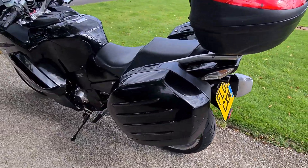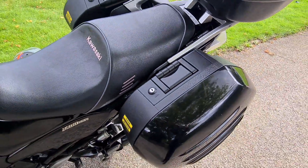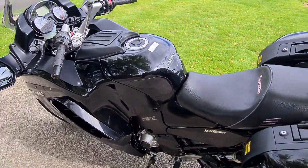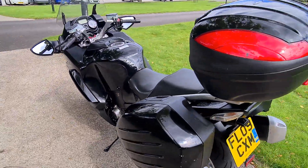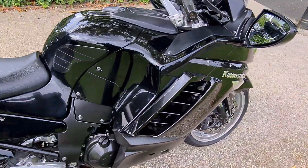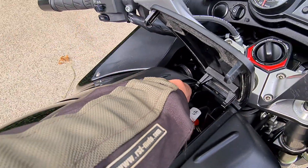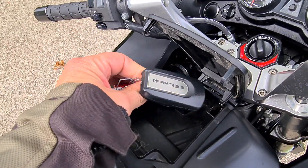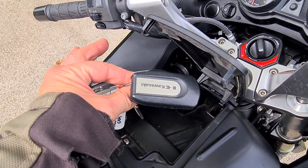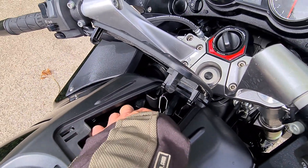These boxes are genuine and they all work on the same Kawasaki key. Speaking of the key, the bike is also a keyless start bike which is really handy. The key is keyless so you just need to have it in your pocket or on the bike and it will just start up. There are also two keys for this bike.